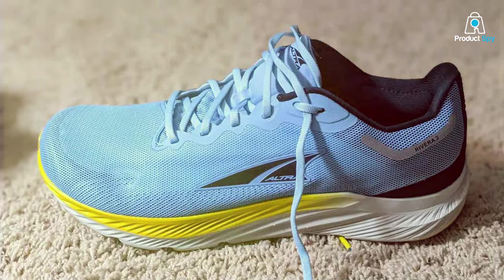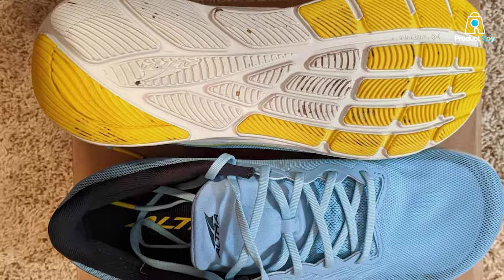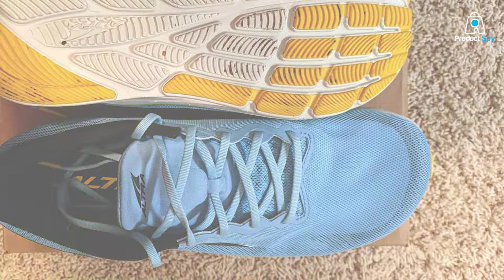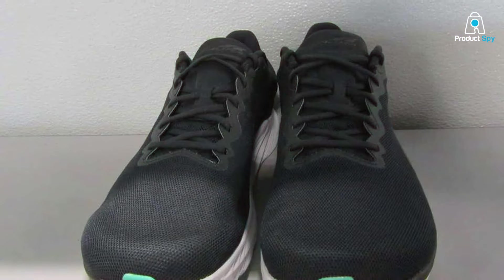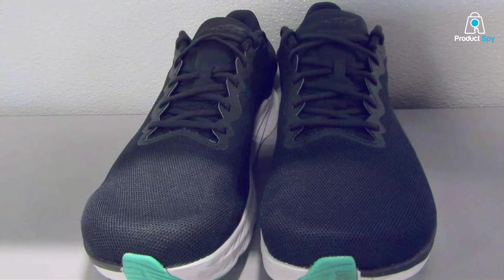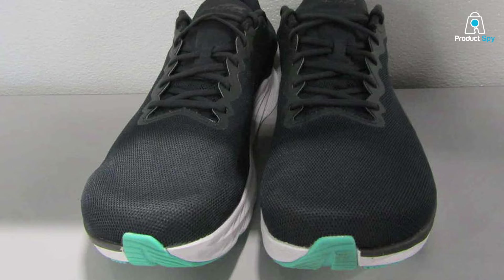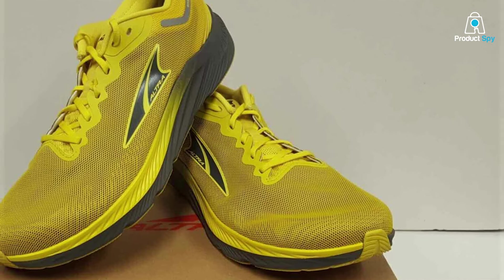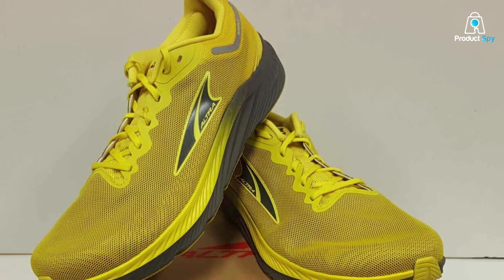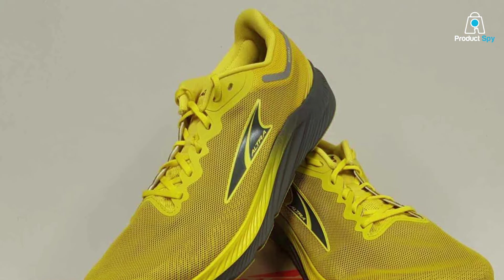These features enhance your natural running form, reducing the risk of injury and fatigue. The Rivera 3's InnerFlex midsole flex grooves adapt to your foot's movements, promoting a responsive and agile stride. The lightweight and breathable upper ensures optimal airflow, keeping your feet cool during intense runs. With the responsive ALTRA EGO midsole compound, every step feels like a burst of energy. The Maxtrac outsole delivers superior traction, allowing you to conquer various terrains effortlessly.